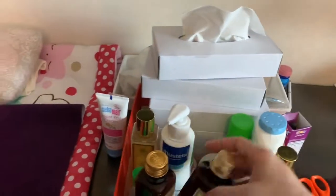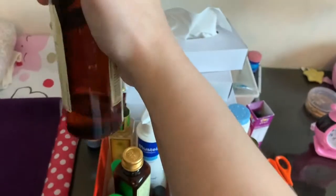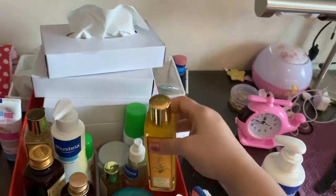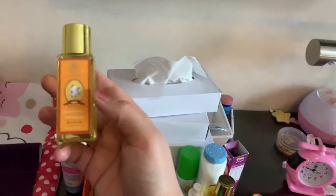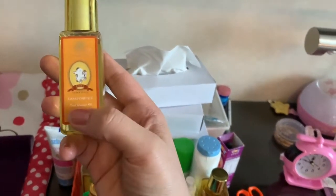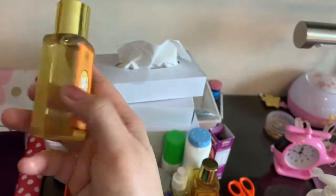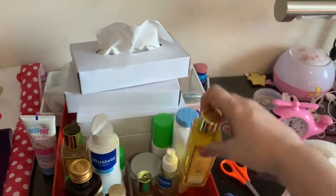Here is the almond Kama oil I use for her face — it's almost finished but I have the Forest Essentials again for face and hair. On days I'm going to give a hair wash, I don't wash her hair every day — it's alternate days or twice a week. On hair wash days I use the head massage oil for half an hour and then wash her hair. On normal days I just put the almond oil.